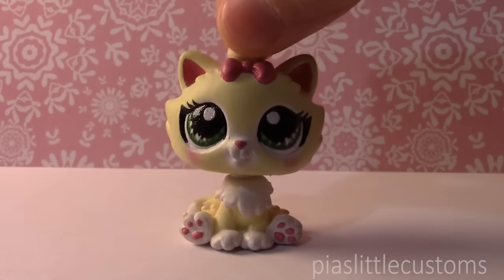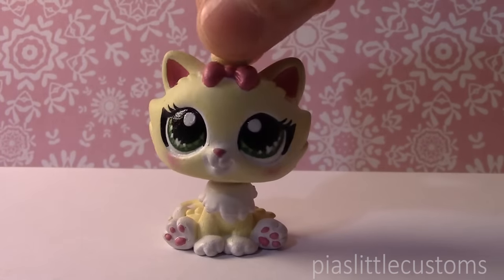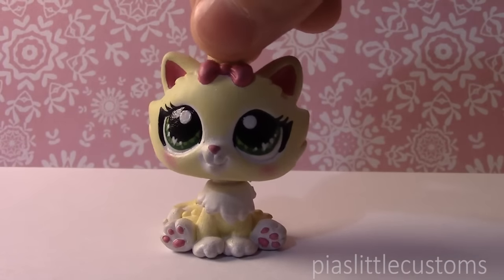Hey guys, it's Pia here! In this video, I wanted to show you my special custom number 600, which is a milestone custom, obviously. This is a custom that took me a lot of time to make and I put a lot of effort into it because it has a lot of details.